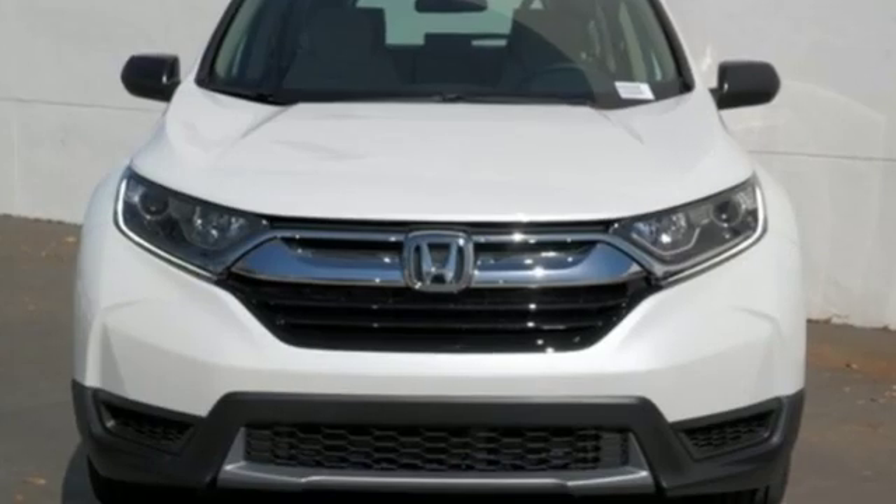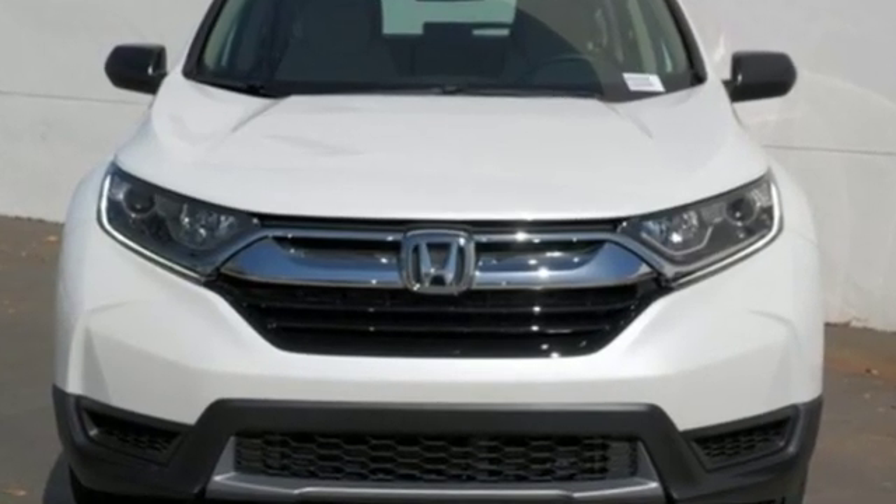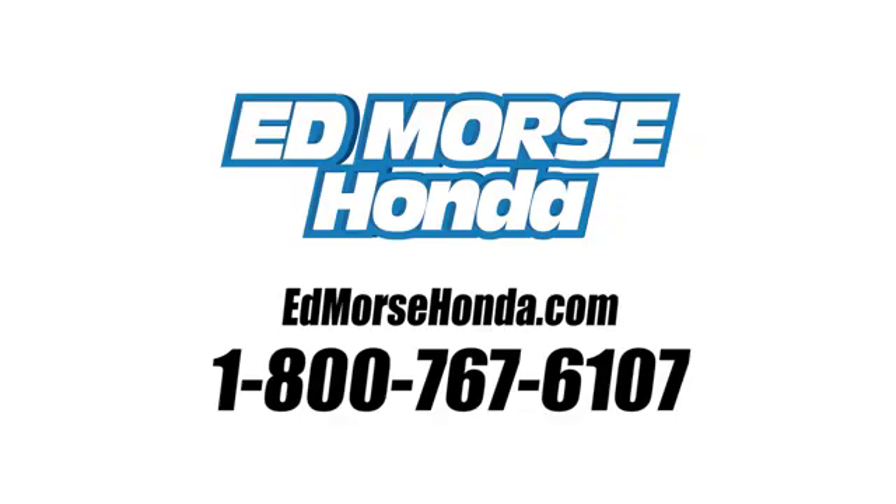Honda has a world-renowned reputation for reliability. Take it for a test drive today. Call us today at 1-800-767-6107. For value and for service, it's Edmarsh.